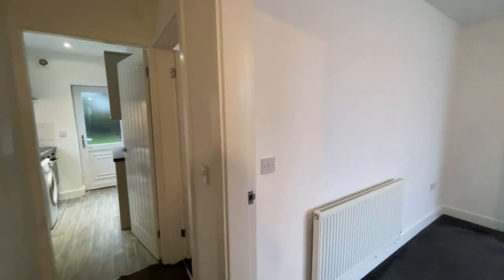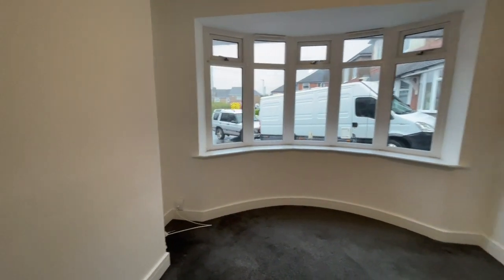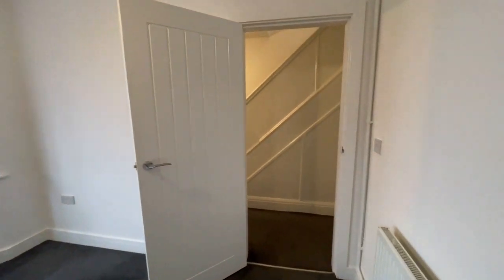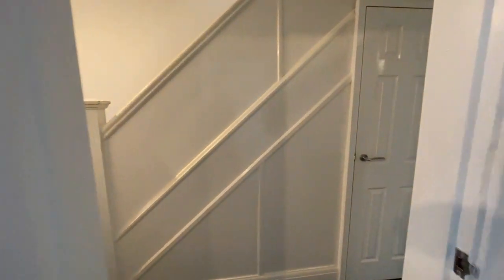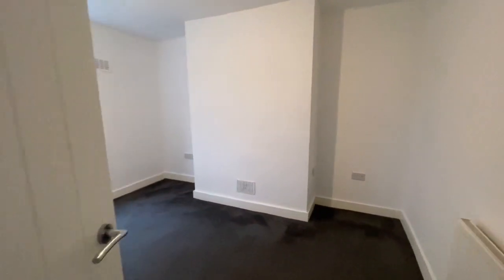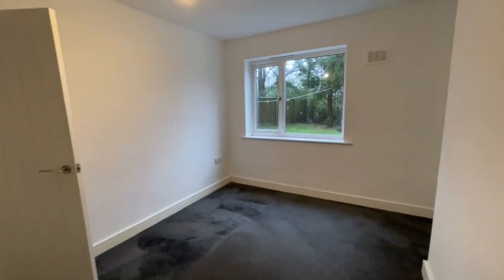The house has got two reception rooms. Here at the front, a nice lounge with bay window. As you can see, new internal doors are part of the programme of modernisation that's been carried out here at the back of the house. Dining room, similar size to the lounge at the front.